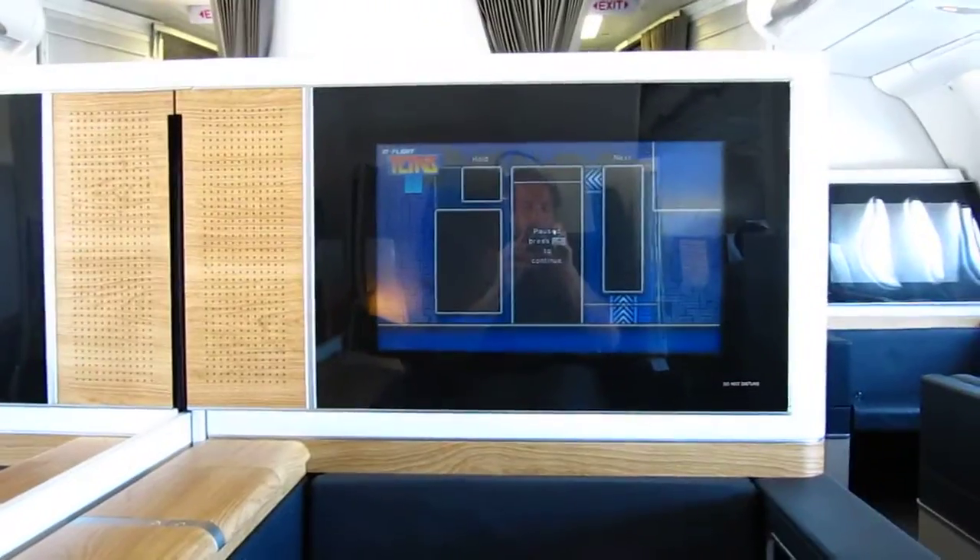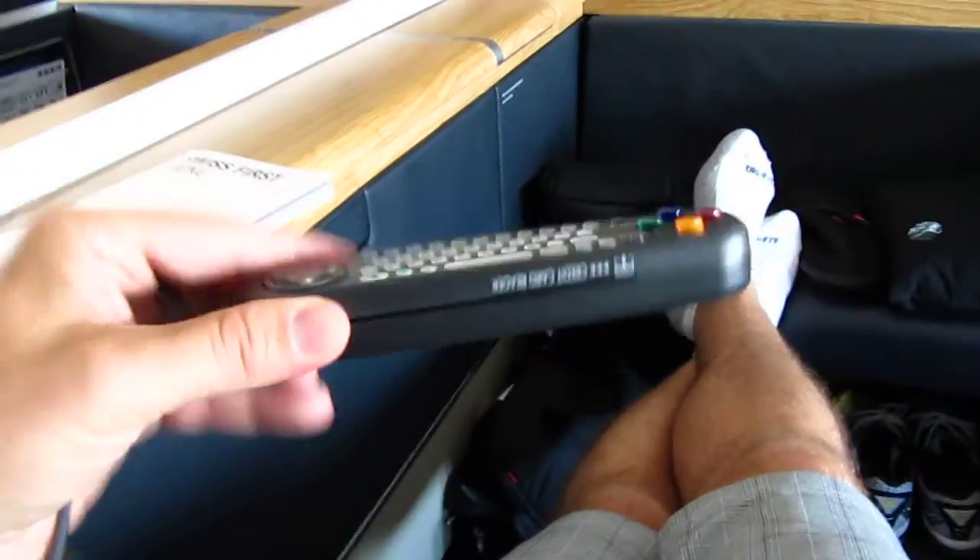Ryan, the first thing you'll notice is the 32-inch TV screen. That's right, and I'm playing Tetris — I think you saw that. I'm playing it from my little gizmo thing here.